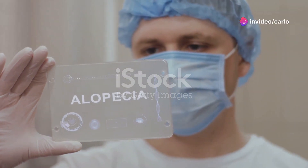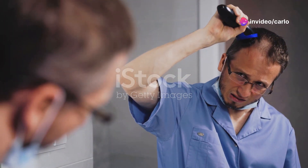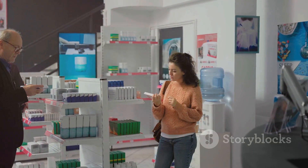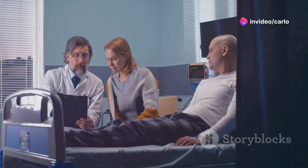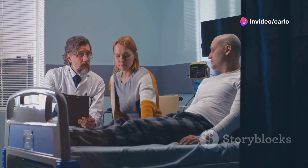Hey everyone, Dr. Carlo Auler here. If you're watching this, you're probably concerned about hair loss. Some hair loss naturally occurs with age due to hormonal changes or genetics, but various medications can also cause hair thinning or shedding. In this video, we're going to break down some common medications associated with hair loss and what you can do about it.